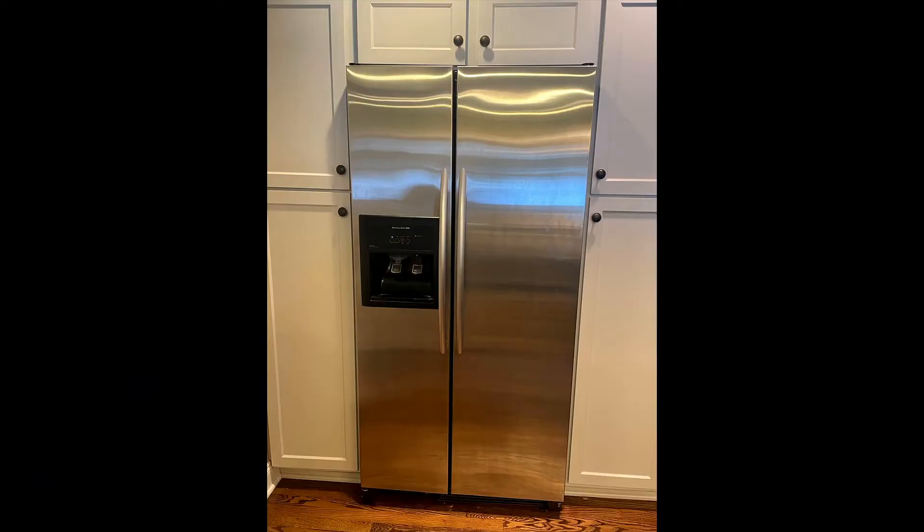If you look a little closer at the refrigerator, you would see that there's a lot of fingerprints on it that need to be touched up. If you opened up the refrigerator, you will find outdated salad dressings and probably carrots that aren't too crunchy anymore. But overall, the refrigerator looks pretty good — it does its job.